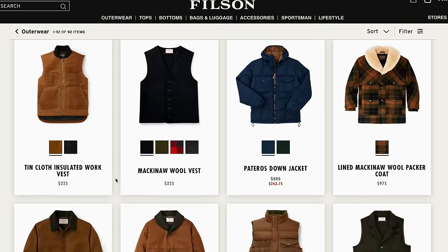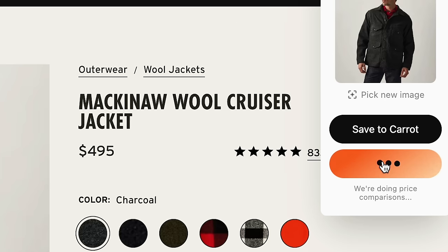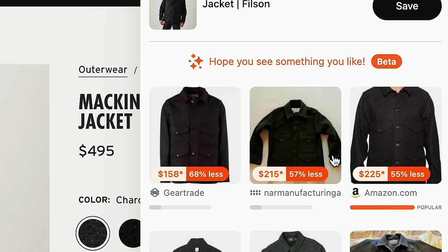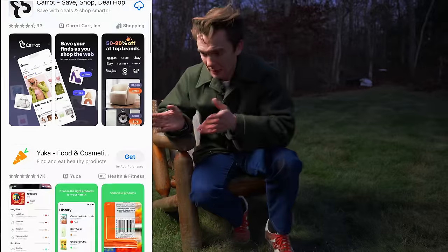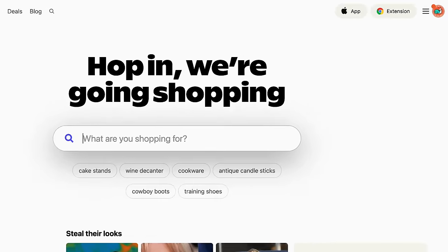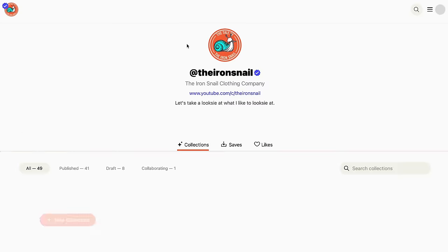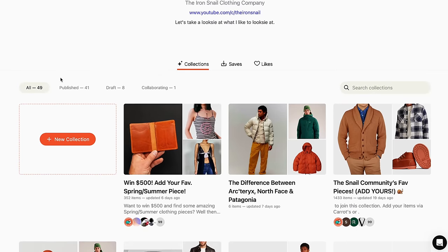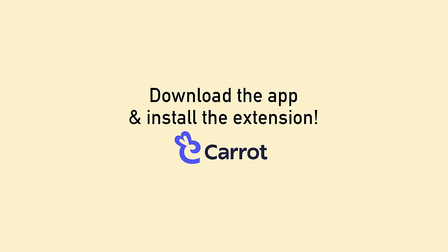I'm going to demonstrate it with these jackets right now. Carrot has a really nifty feature called Deal Hop, where the team at Carrot took AI and said, hey, I bet we can find the best price of any item you're looking for anywhere, easily. All you have to do is click Deal Hop. You can get the app on the App Store or the extension for Google Chrome. You can also add items to a Carrot collection instead of having 50 tabs open, then Deal Hop them to make sure you get the best price. Download or install the app or extension today.